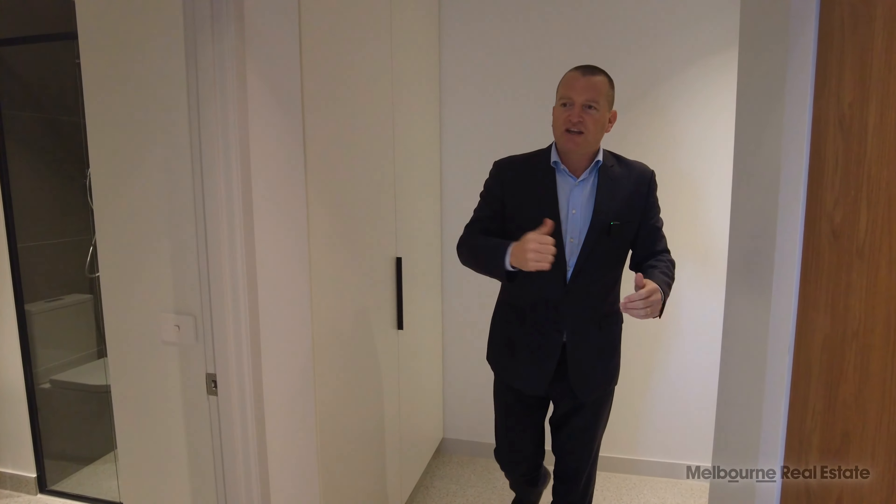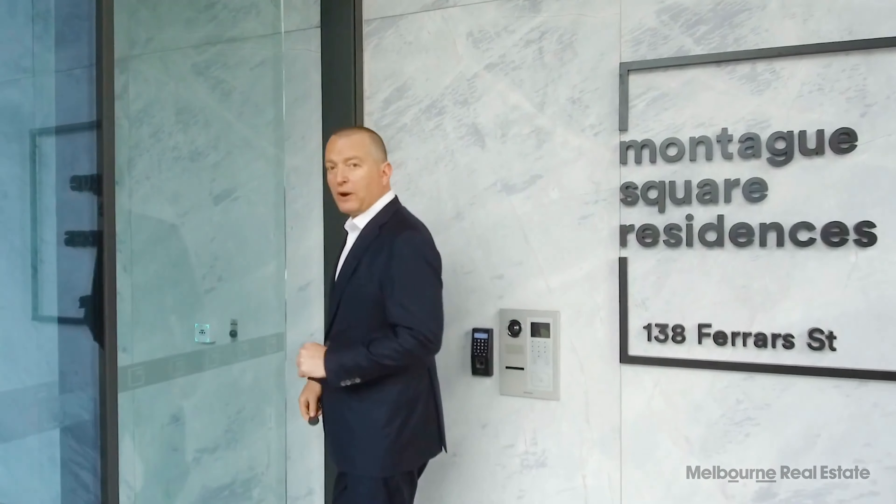Welcome to Montague Square. I'm going to give you a tour of the facilities here for residents. To start off with, we've got the video security intercom so you can see who your guests are before they enter the building. When you enter the building, you use biometric security — your fingerprint — to access the entry and your apartment.